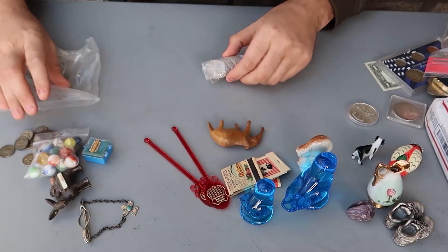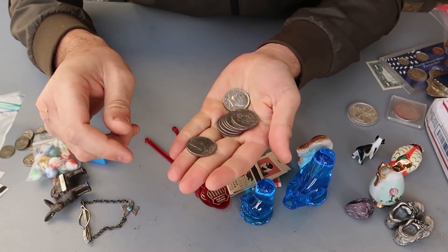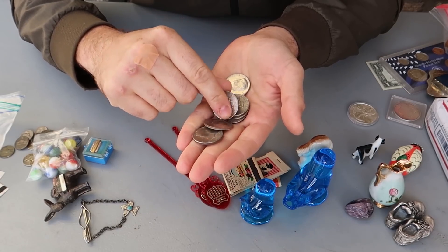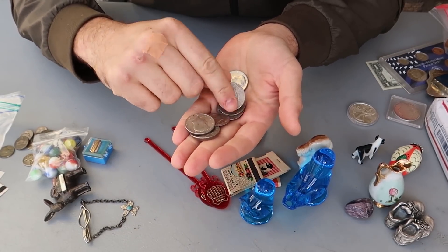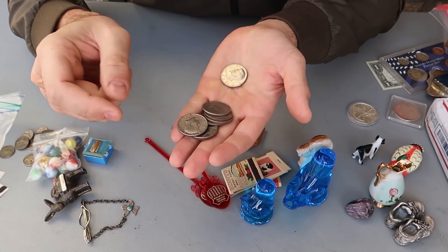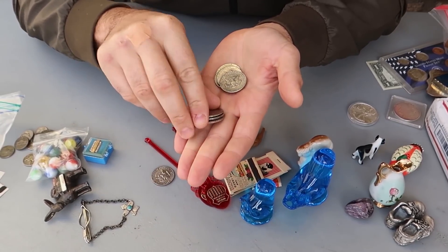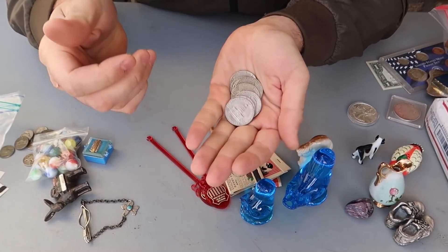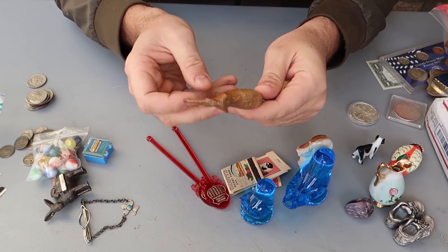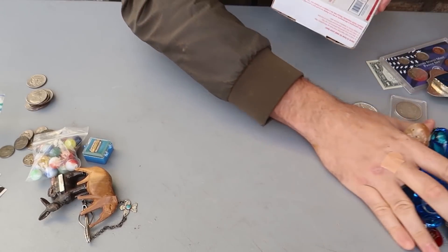Bunch of marbles. Looks like a bunch of half dollars — 50 cents. 1973, 1973, 1971, 1974, 1971. So this right here — one dollar, two dollars, three dollars, five dollars. Someone will go spend it. And there's an elephant — pretty cool artwork over here. And that's it — now we're going to the next junk drawer.